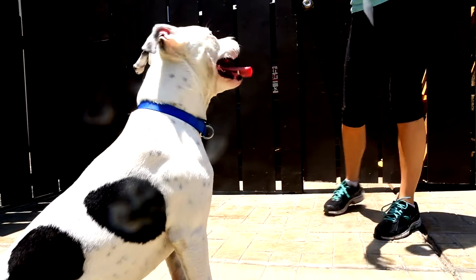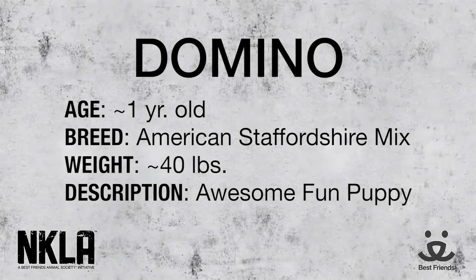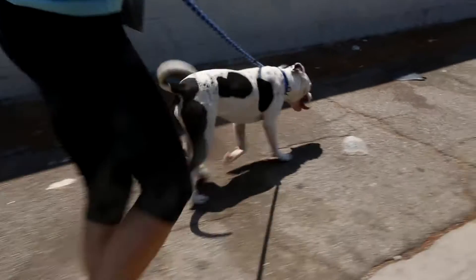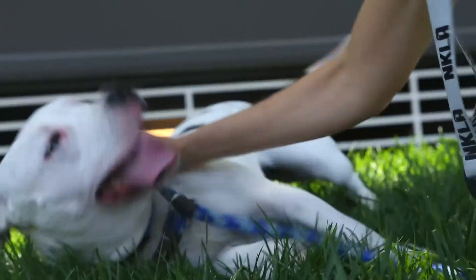She knows her basic commands, which is awesome — makes her job a lot easier. She's very, very friendly, likes to say hi to everybody she meets. She walks really well on a leash. She's really responsive when you're working with her on commands. She's very tuned into you. She wants to please — she's definitely a pleaser.